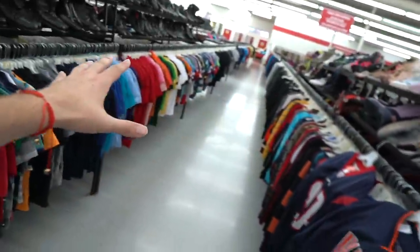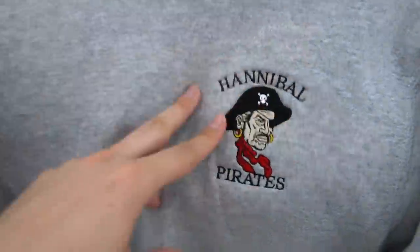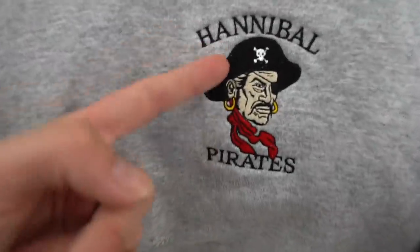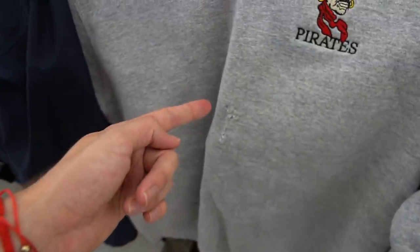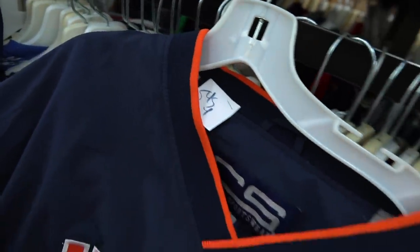I've looked through like this whole store, and the good news is they brought out the jackets, but the bad news is I only found three things in a store that is enormous — that's wild. I wanted this piece: the Hannibal Pirates. One, Hannibal sounds badass; two, pirates are cool; three, look at this all-embroidered logo. But four, dude, I got straight stabbed in the sternum by Captain Hook. Is that your sternum, bro?